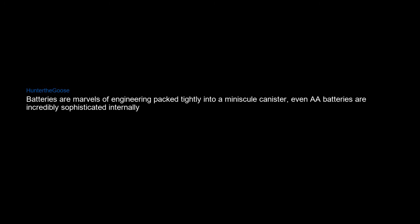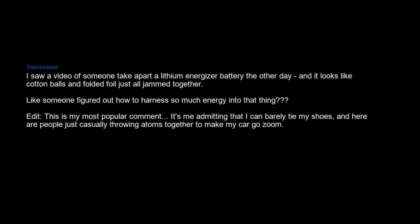Batteries are marvels of engineering packed tightly into a minuscule canister. Even double-A batteries are incredibly sophisticated internally. I saw a video of someone take apart a lithium Energizer battery — it looks like cotton balls and folded foil just all jammed together, like someone figured out how to harness so much energy into that thing. It's me admitting I can barely tie my shoes, and here are people just casually throwing atoms together to make my car go zoom.